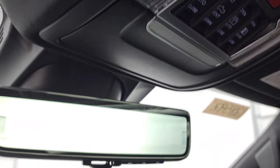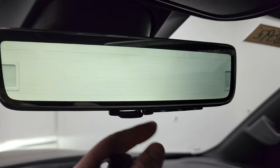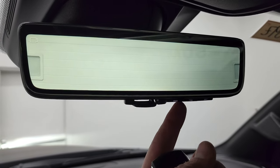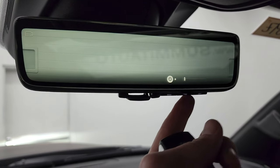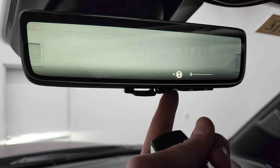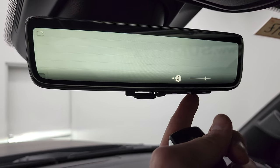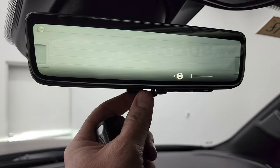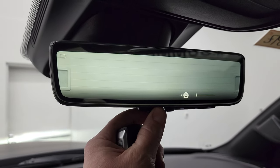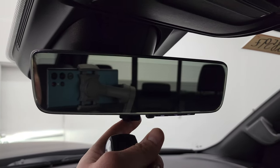Last but not least up front, we have the rearview mirror camera — this is actually a live camera view of what's going on behind you. You can dim it, raise it, and lower it. If you don't like driving with it, you can just flip it back to a normal rearview mirror.